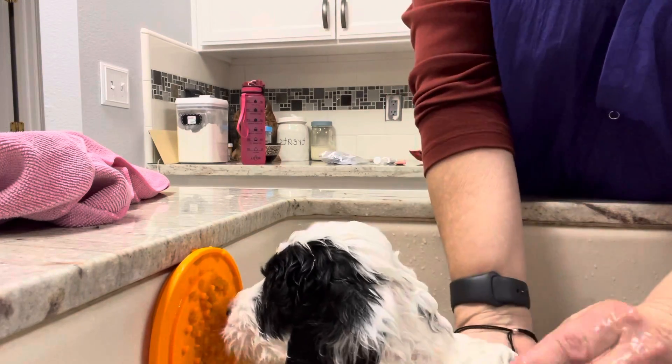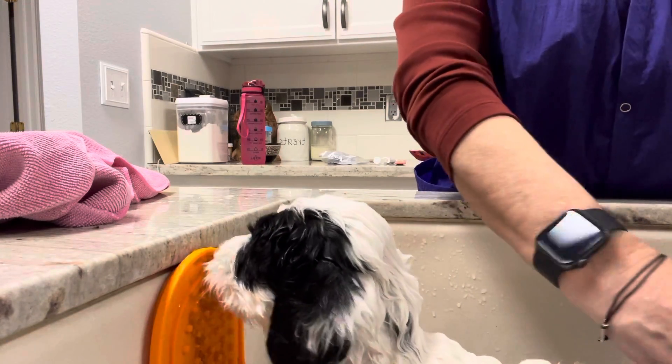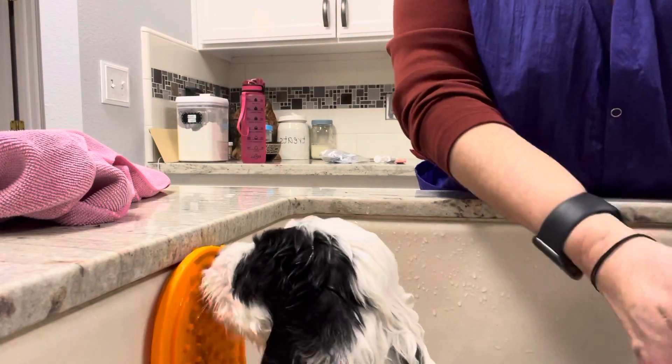A little soap on her — she's liking that. So that's how we bathe puppies here.